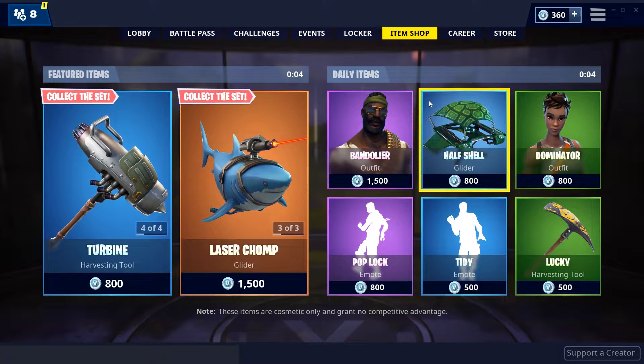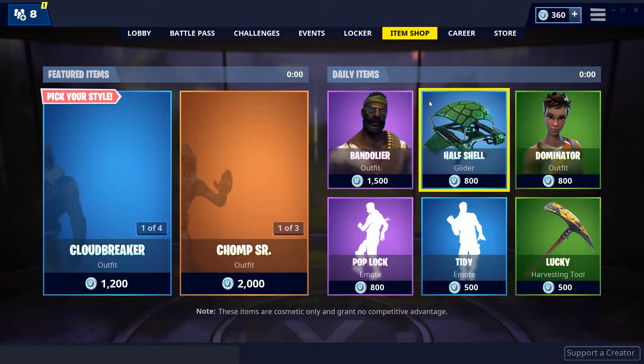What is up YouTube, BlackoutPlace here and today guys I'll be showing you a daily Fortnite item shop video for December 12th.